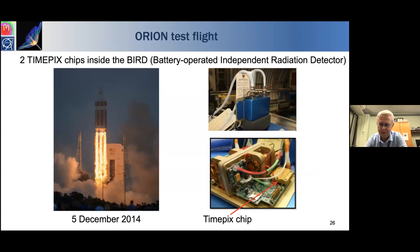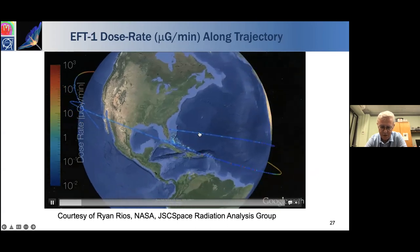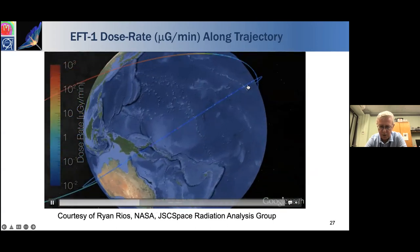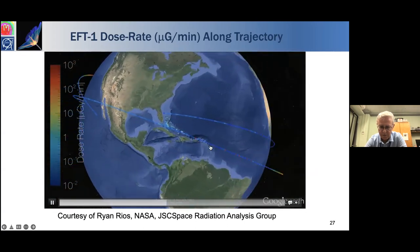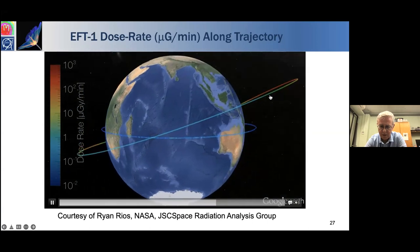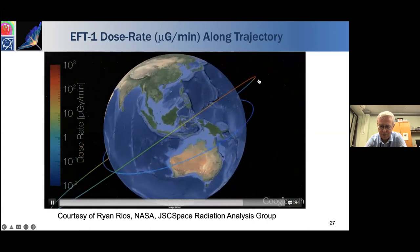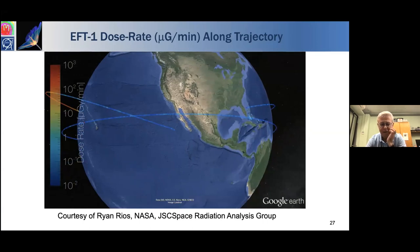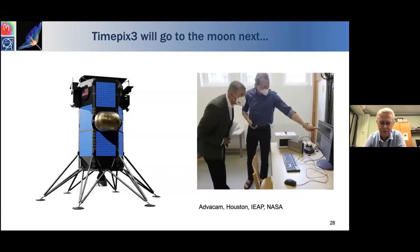Because of those results, NASA decided to fly TimePix detectors on the Orion space rocket. On the first orbit in low Earth orbit the dose was low, but on the second orbit going into outer space they passed through the Van Allen belts, where the X-ray dose measured by the detector was significantly higher. NASA has baselined the TimePix technology for monitoring radiation for future missions, and our next stop with TimePix is the Moon.